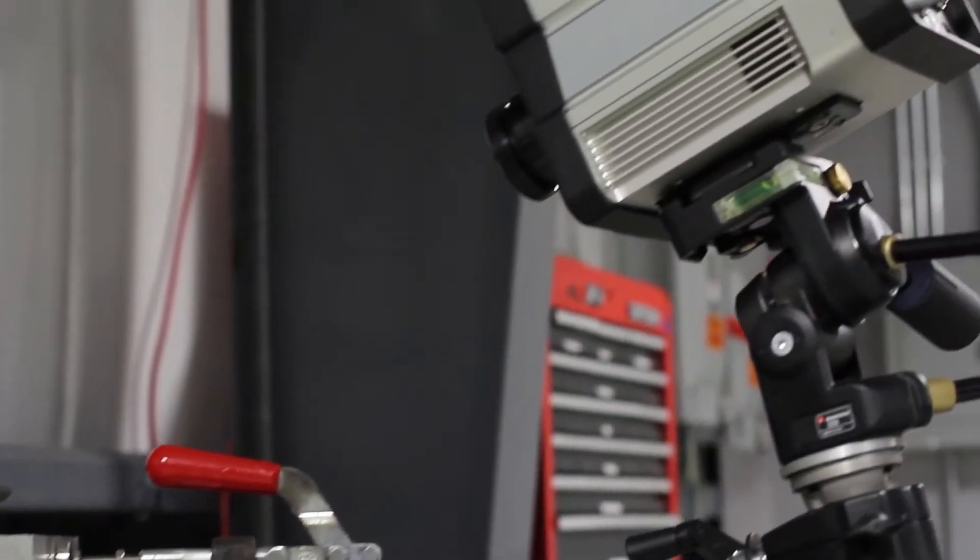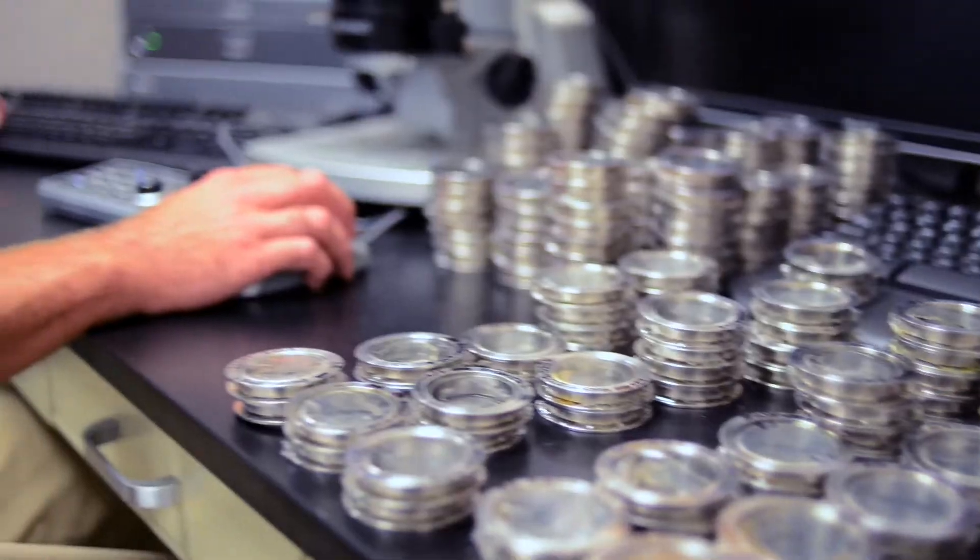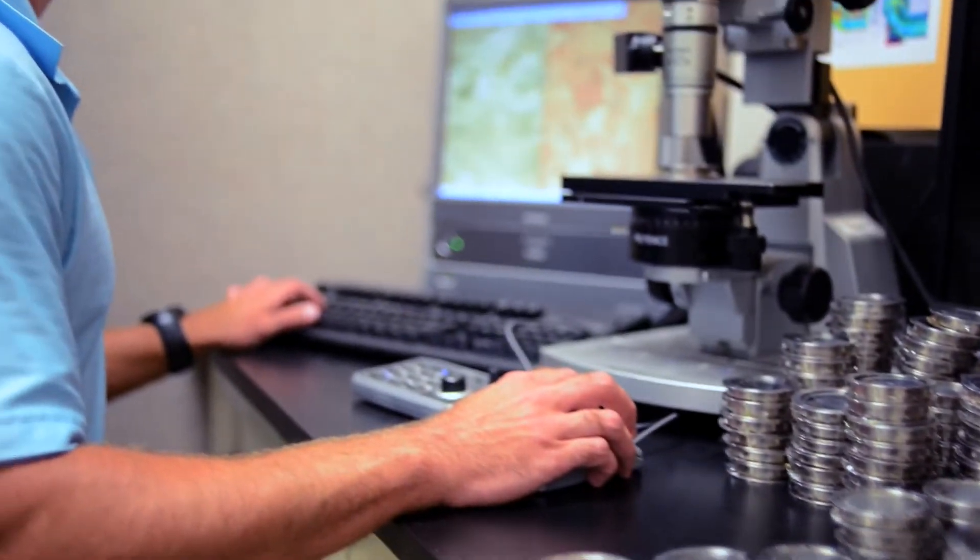Our facility houses three product lines: turbine service, generator service, and NDE. The facility houses all of the back office support for all three product lines, but in addition houses tooling development and tooling storage.